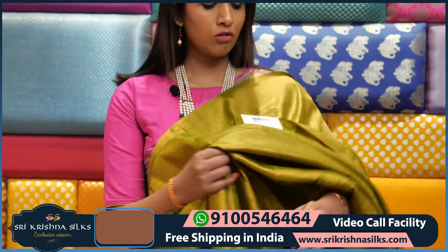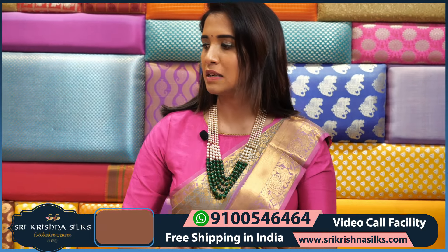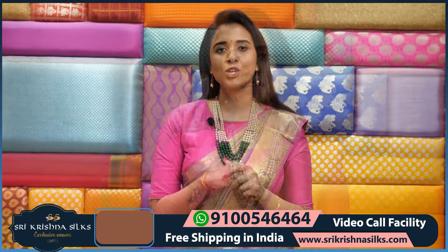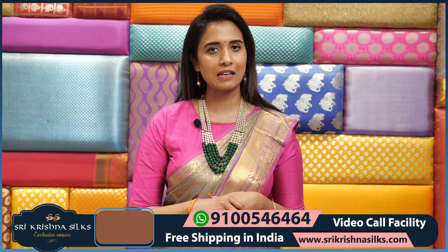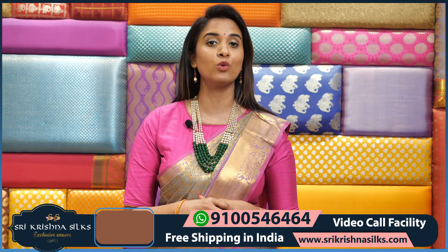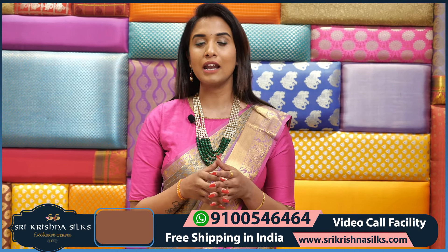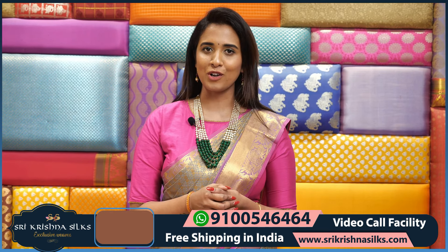Festival season is good — you can go with these. Hope you like all these soft silk sarees. If you want to buy, take a screenshot and send to 9100546464. Don't forget we have very reasonable prices. If you shop above ₹15,000, you get free shipping. Thank you so much for watching. Bye bye.